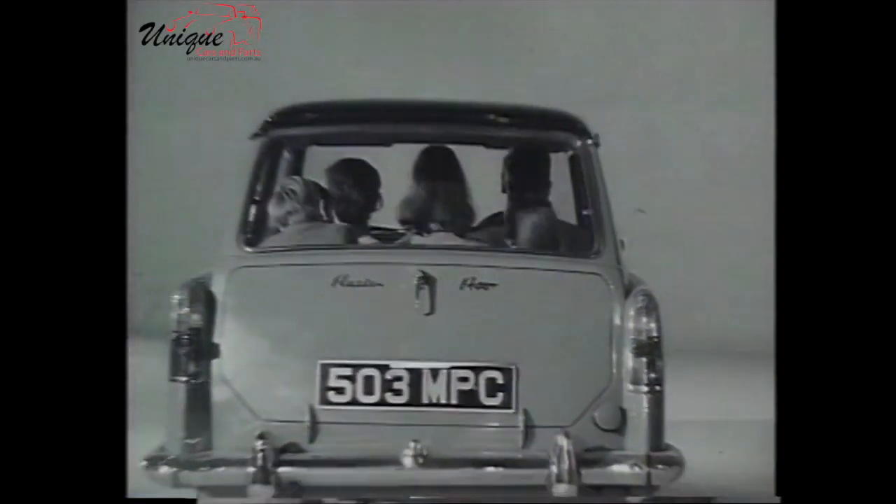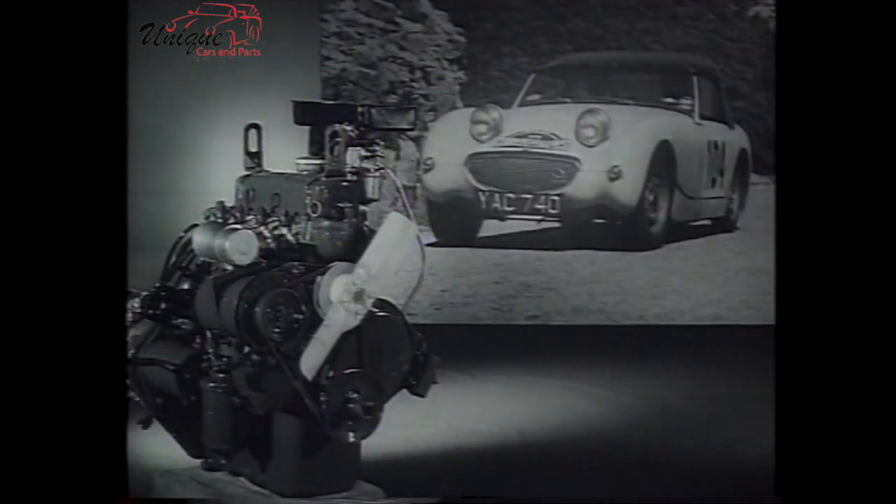The Austin A40 is powered — really powered — by the same record-breaking engine which is fitted to the Austin Healey Sprite.